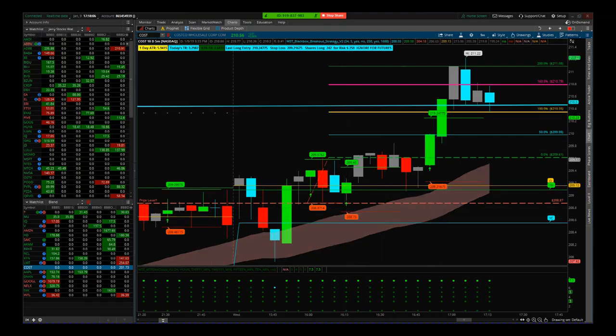The signal came off our black box breakout indicator here on Think or Swim. Costco down here was in the green, so that gave me a signal to go long. 209.5762 was the entry, but I wanted to go just above that high, so I went 209.61 as the entry. Stop loss printed by the black box breakout indicator: 208.87, and then we triggered.